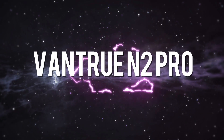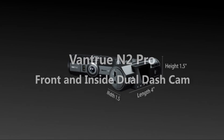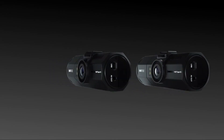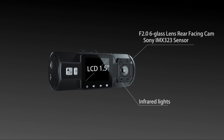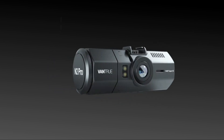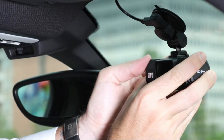Number 2 on the list is the Vantrue N2 Pro. Vantrue bills the N2 Pro as the first dash cam with dual cameras, so that it captures both the road ahead of you as well as everything happening inside of your car. That alone should attract the attention of ride share drivers, who know that having a record of what goes on in your car is just as important as everything that happens outside of it.